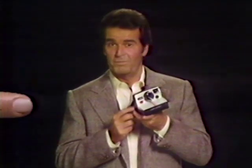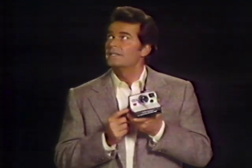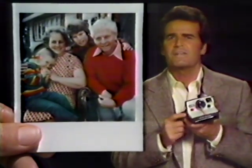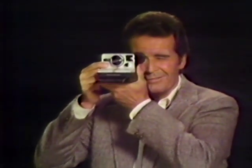Now there's a new color film for the One Step that develops twice as fast. Polaroid's One Step is the world's simplest camera, and look at the new, brighter SX-70 color. You'll begin to see the image in seconds, and it's finished in minutes — twice as fast as before. You never focus. You just press a button. A motor hands it to you. Get the One Step.